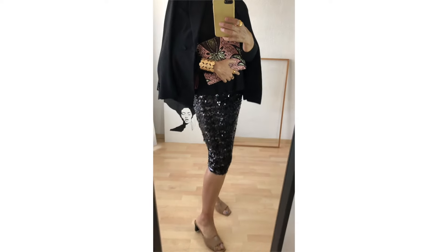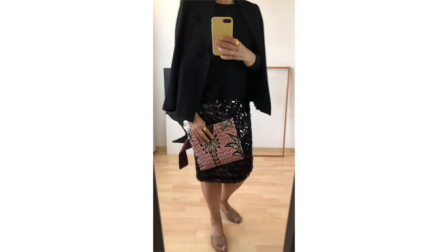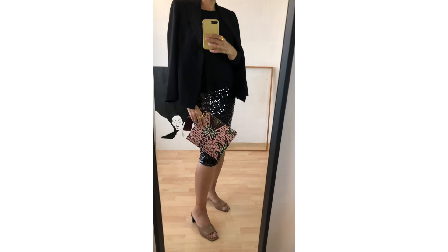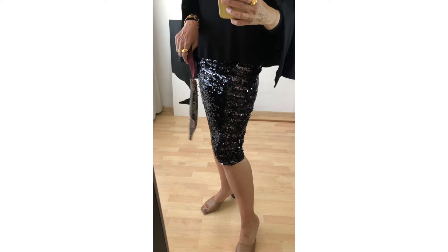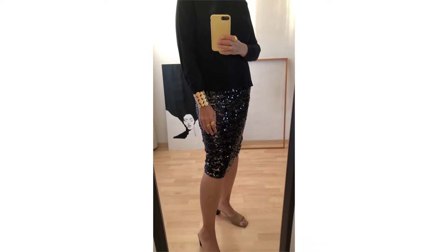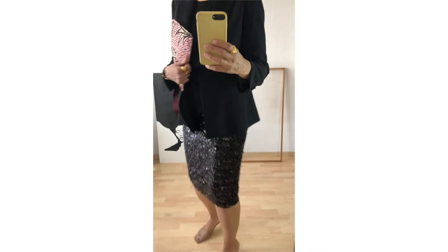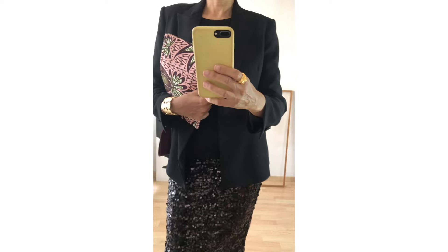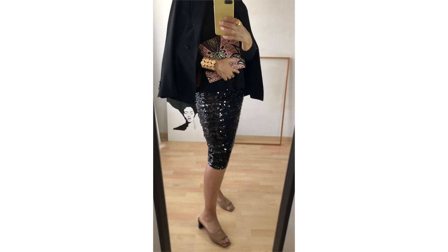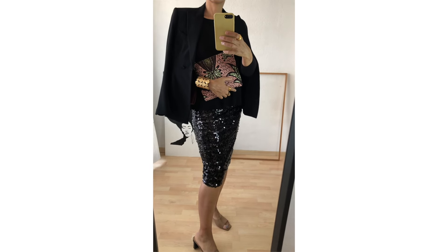Hello everyone, how are you doing today? I'm showing you what I wore the week between Christmas and New Year. I'm glad I picked up this tuxedo jacket from the dry cleaners just in time. I paired it with a thin knitted sweater, a sequined midi skirt, and very comfortable mid-heel mules. To brighten up the black outfit, I added a gold cuff.